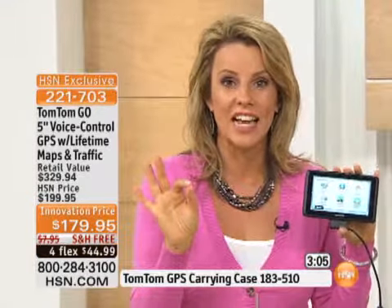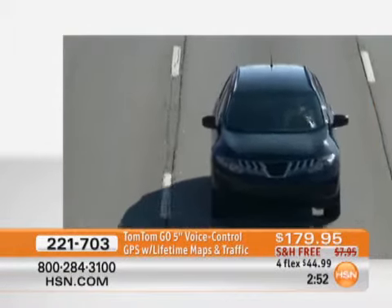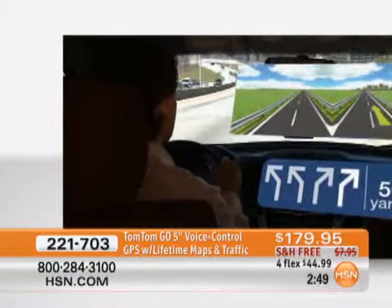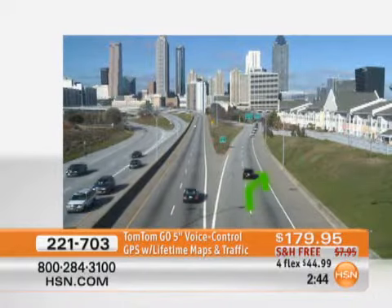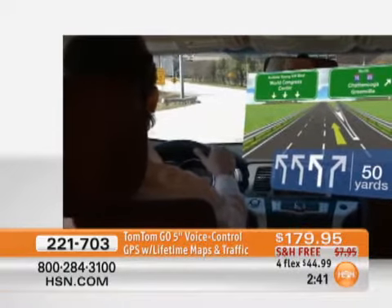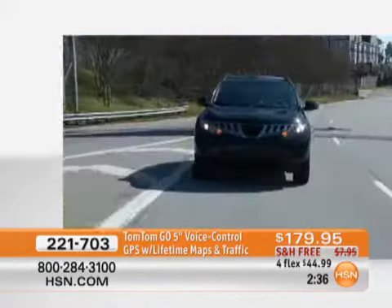The other high-end feature is advanced lane guidance. With a big green arrow, you're going to know exactly what lane you need to be in — you'll never be guessing in a city you're unfamiliar with, not knowing if it's a right exit or left exit coming up. You just follow the green arrow, and TomTom gets you there — you hear audibly 'stay in the right-hand lane' and also see the big green arrow on screen. It's the most feature-rich TomTom we have ever brought to HSN, and it's $120 off what we sell it for at TomTom.com.